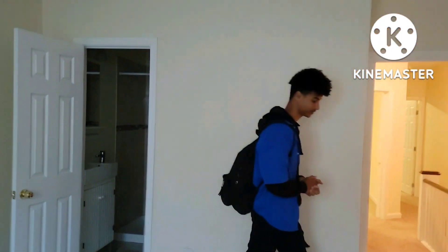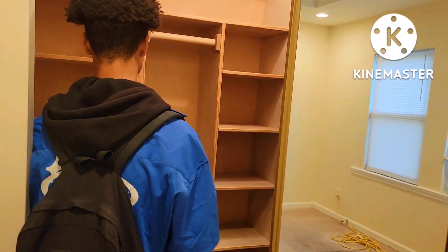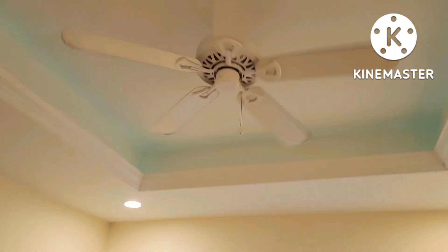This continues into the custom walk-in closet. Check this out — you see my LED lights built-in? I can change the color whenever. They also give you batteries.